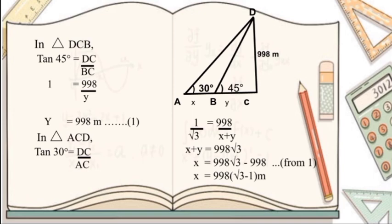So tan 45 equals DC over y. We know that tan 45 is 1, so 1 equals 39.8 over y, giving us y equals 39.8 meters. Now considering the whole triangle ADC and applying tan 30, we get DC over AC. But AC is AB plus BC, that is x plus y. We know tan 30 equals 1 over root 3, so 1 over root 3 equals 39.8 over (x plus y). After cross multiplying, we get x plus y equals 39.8 root 3. Since y equals 39.8, substituting gives x equals 39.8 root 3 minus 39.8, that is x equals 39.8 into (root 3 minus 1) meters. So the distance covered to change the angular elevation from 30 degrees to 45 degrees is 39.8(root 3 minus 1) meters.